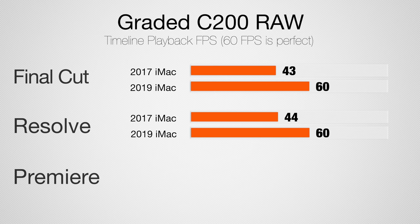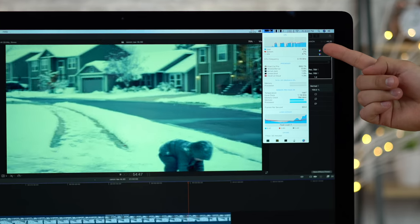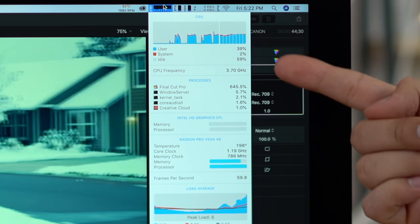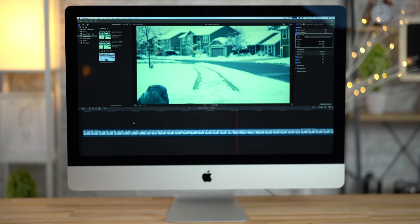We also see a difference in actual timeline performance. In Final Cut, the previous iMac ran at about 43 FPS — so if you're working with 4K 60, you're dropping frames. In Resolve, we went from 44 FPS to 60 FPS. This new system, just like the iMac Pro, can handle 4K 60 RAW graded. Graphics is close to maxed out with graded 4K 60 Cinema RAW, but the iMac Pro functions similarly at the base level. I'm happy you can get an iMac that's a lot less expensive than the iMac Pro that can edit 4K 60 RAW with color corrections and a LUT, where the previous one would be choppy.